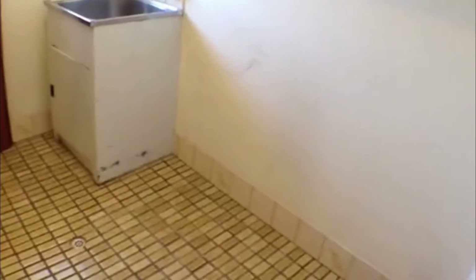Next to the bathroom we do find the laundry facilities, which is fantastic, and the toilet through there. There is plenty of space for a washing machine and dryer as well.